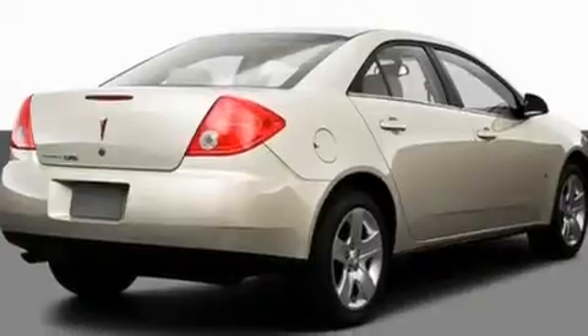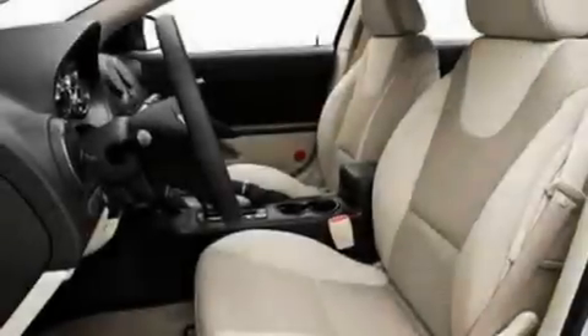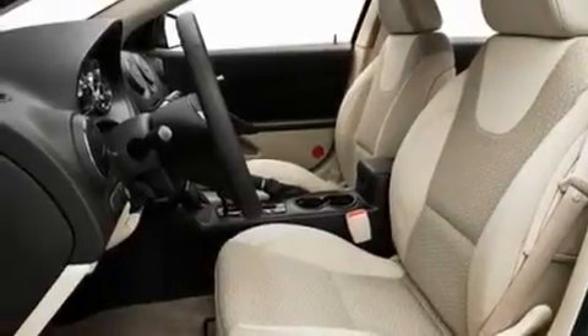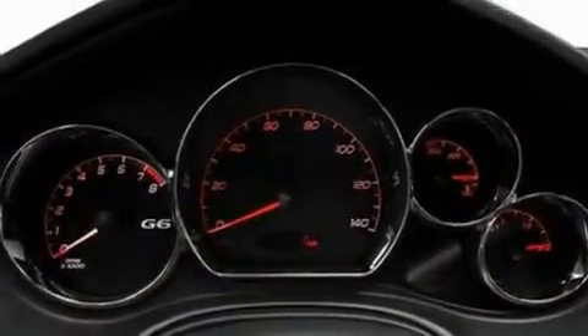Its top features include cruise control, an auto-dimming rearview mirror, a premium sound system, a CD player, a leather-wrapped steering wheel, variable valve timing, aluminum wheels, a traction control system, an audio equalizer system, and an anti-theft protection system.